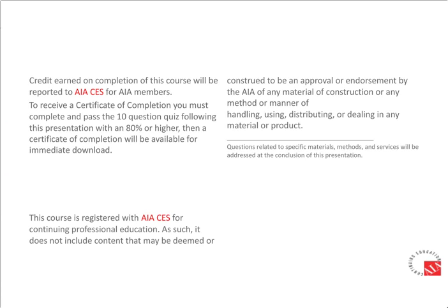BNP Media is a registered provider with the American Institute of Architects Continuing Education Systems. Credit earned upon completion will be reported to CES records for AIA members. Certificates of completion for non-AIA members are available by completing the exam at the end of the session. This program is registered with the AIA CES for one learning unit and does not include content construed as an approval or endorsement by the AIA of any material, construction method, or product.